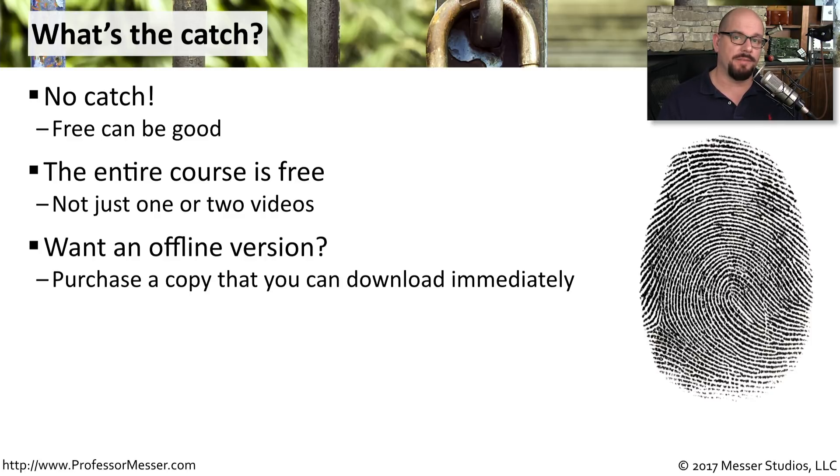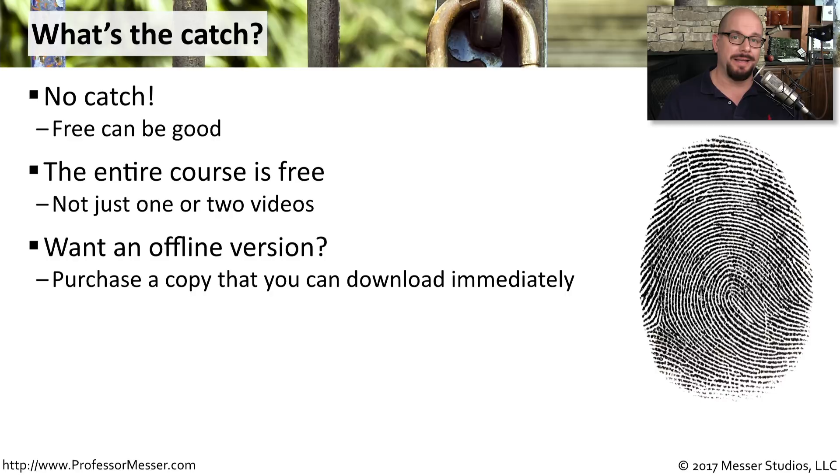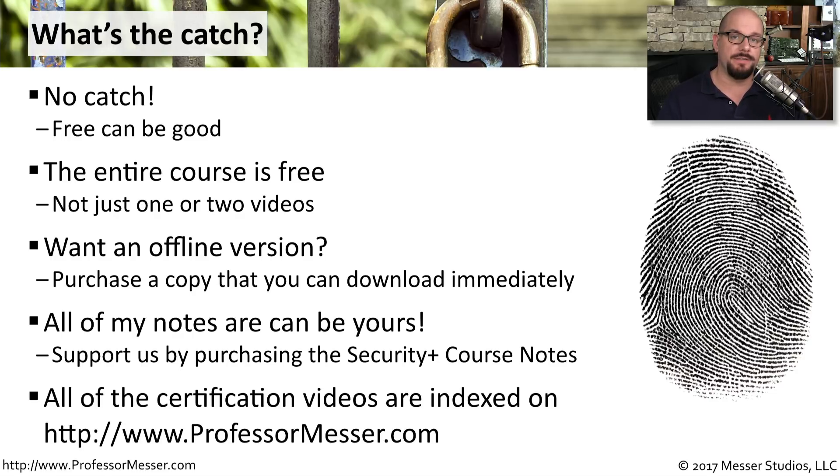If you need an offline version of my courses, you can purchase one online. I also have a series of course notes available if that's something you might need to go along with your studies. Everything you need to find is available on my website at professormesser.com.